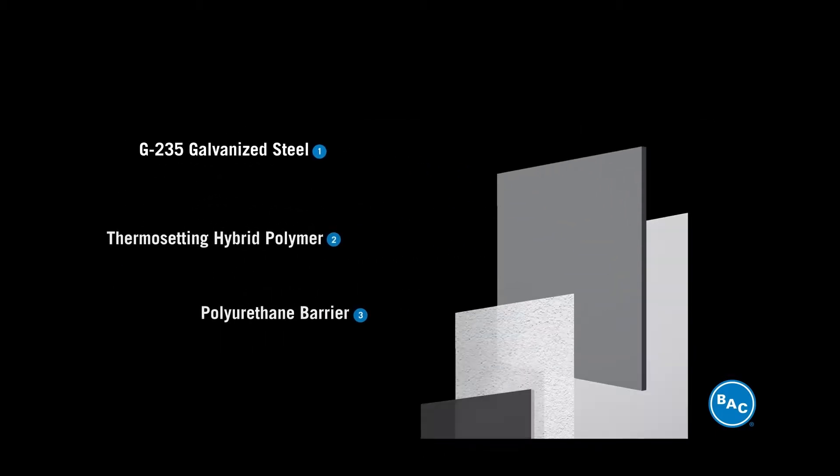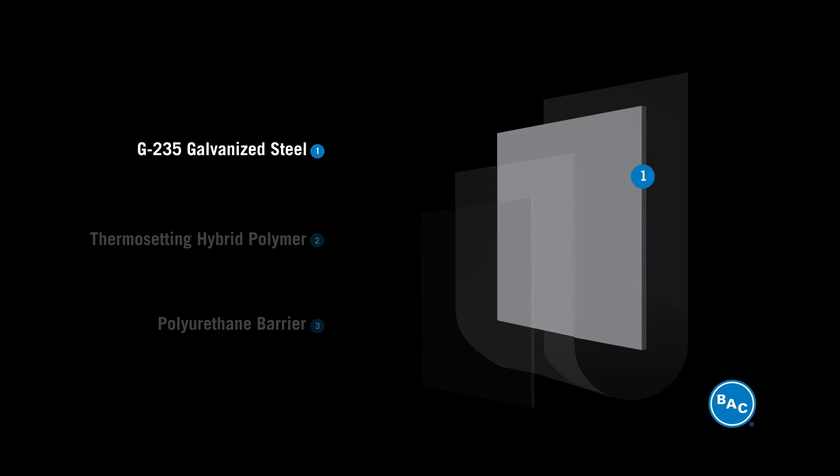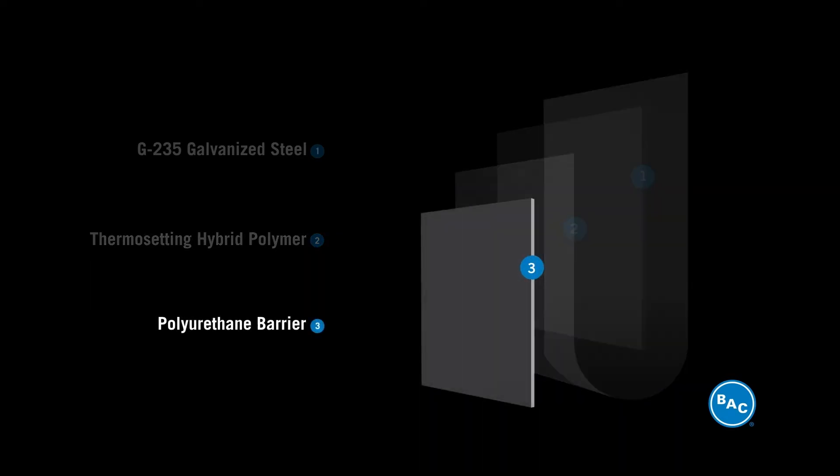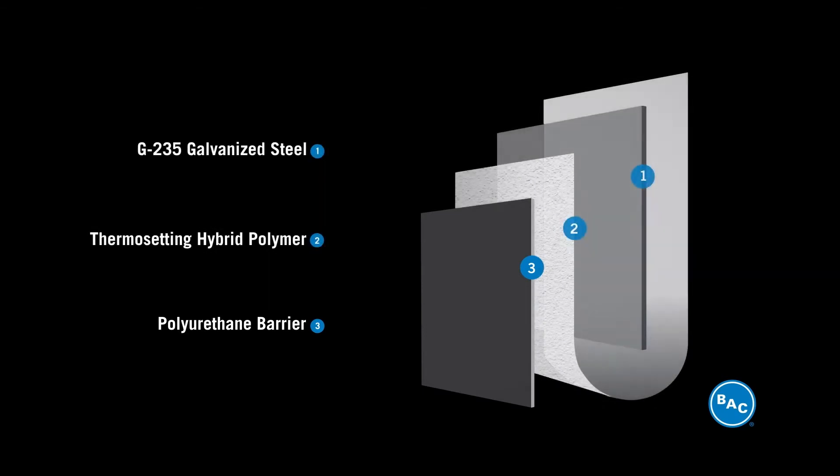It starts with a durable layer of G-235 galvanized steel as the base. Next, a thermosetting hybrid polymer is electrostatically applied, creating uniform coverage and adding corrosion resistance. Then, a polyurethane barrier with microscopic chains of rubber-like resin molecules is tightly bonded to the polymer layer below, creating a seamless armor.